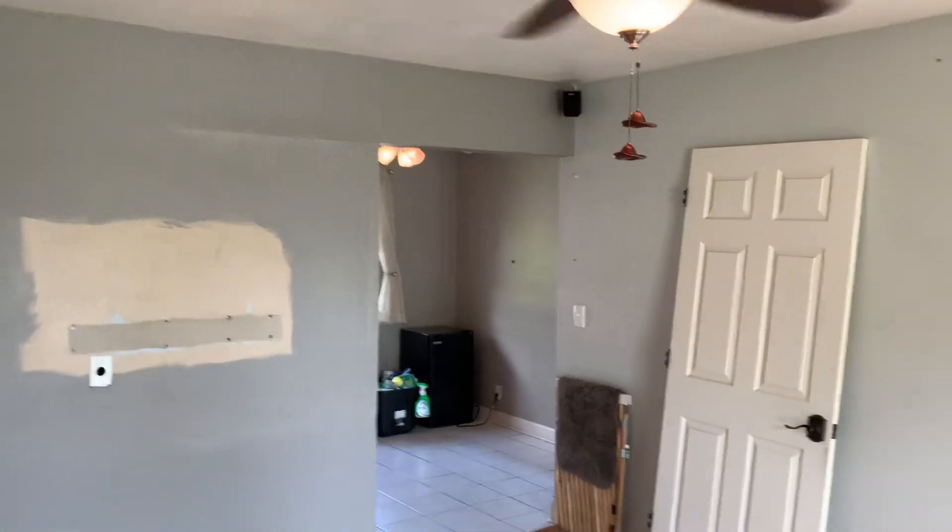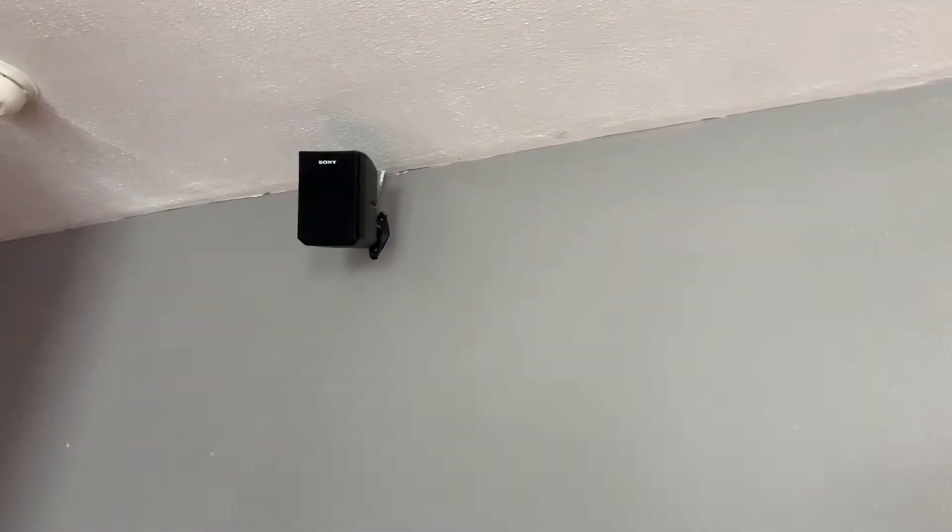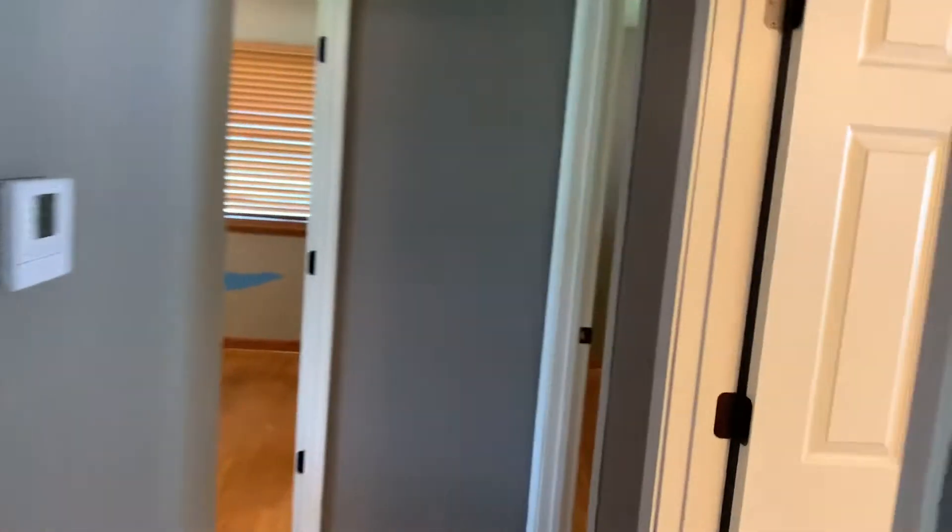Look at that ceiling fan — hot action going on there. Looks like some surround sound set up in there too. That's a fixture that most likely comes with the house. Let's check this way — we have three bedrooms here, and here's the bathroom.